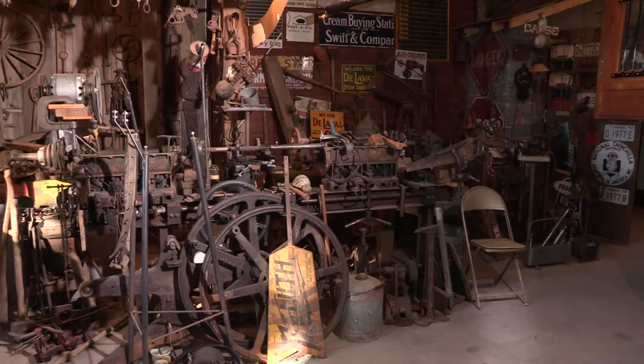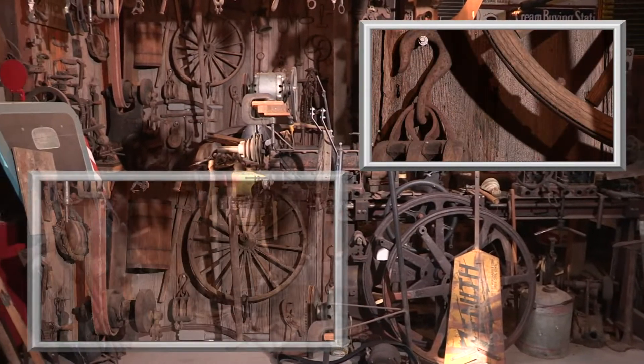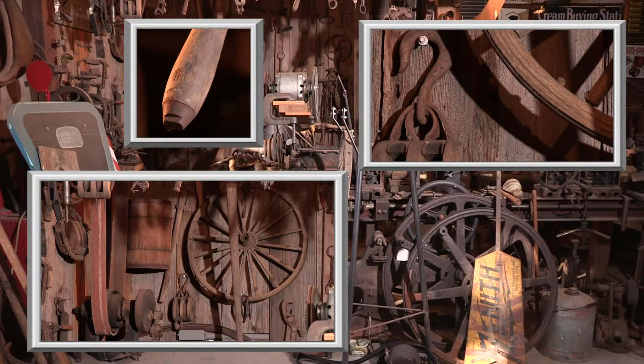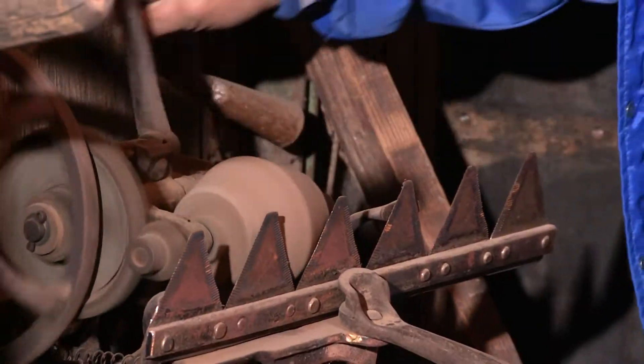My wife kind of scowls. Apparently those scowls continue, because everywhere you look, Dean has created this little private museum well known in the Concordia area.